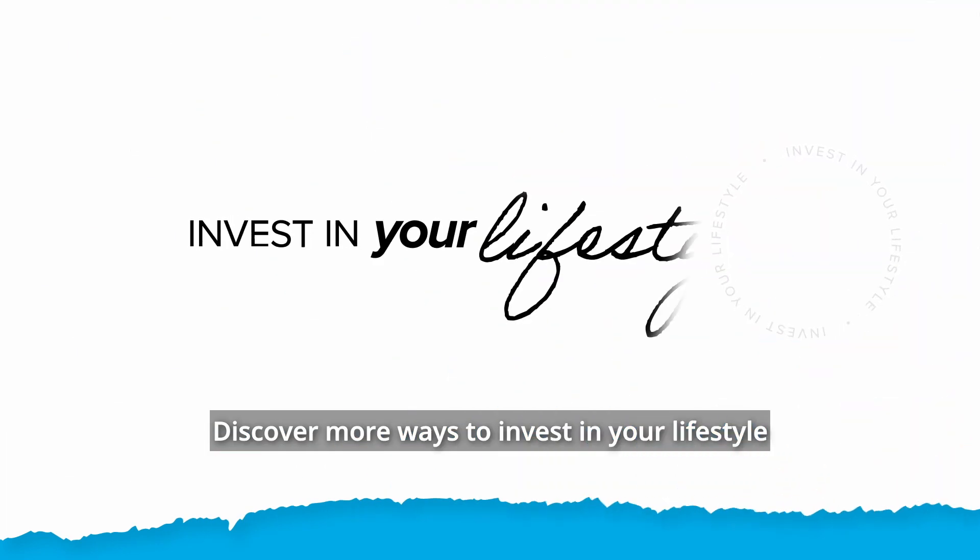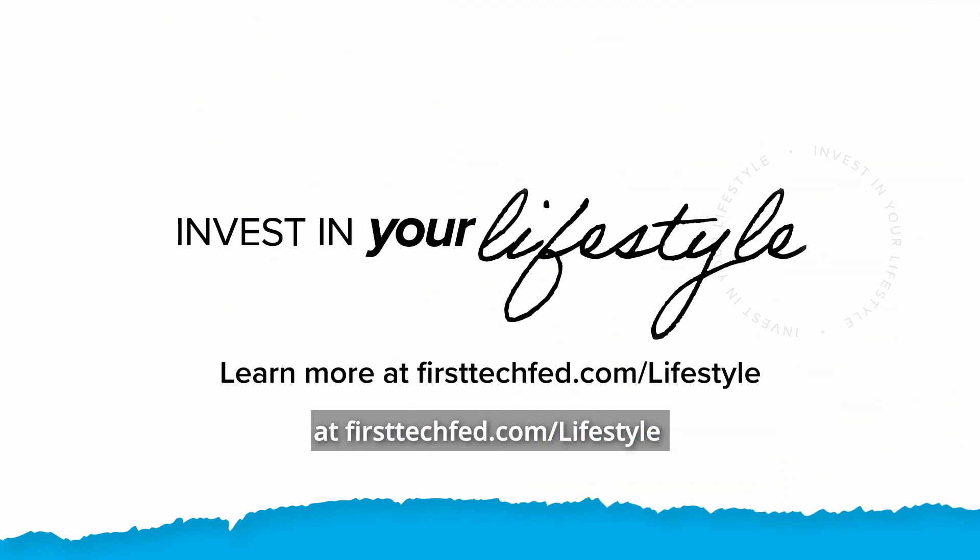Discover more ways to invest in your lifestyle at firsttechfed.com/lifestyle.